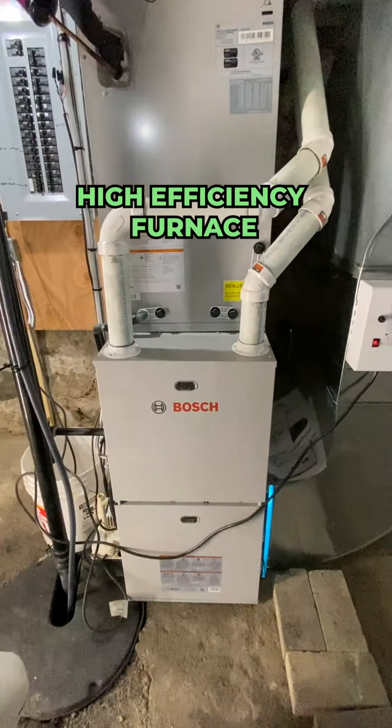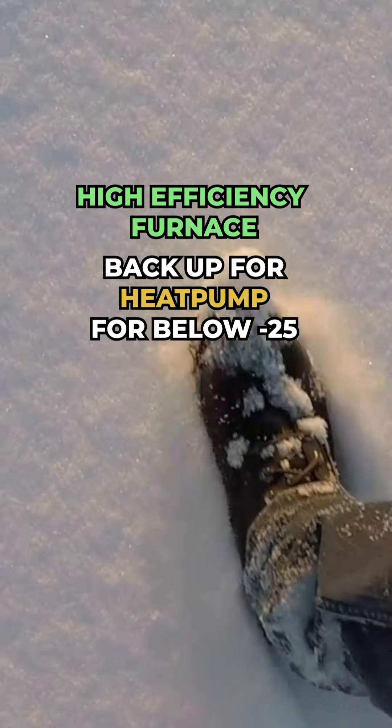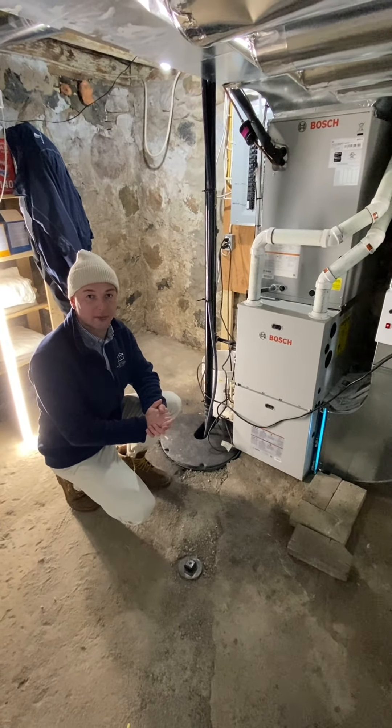This is my high-efficiency furnace, acting as a backup to my heat pump for when it gets below minus 25 degrees outside. Otherwise, I can completely heat my home on electricity for about $200 a month in the wintertime.